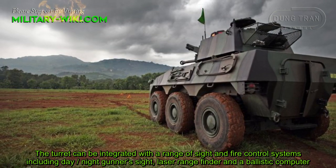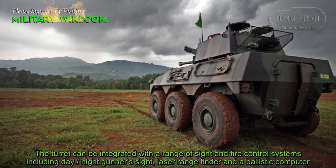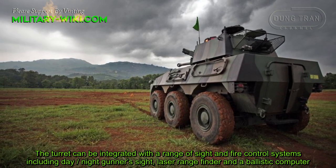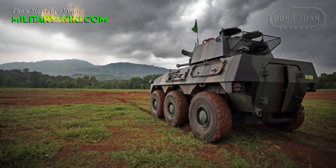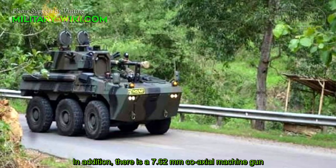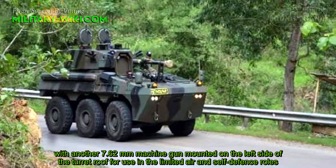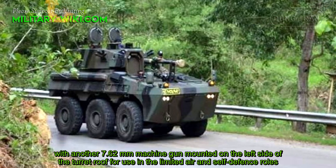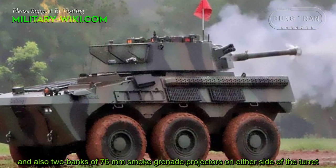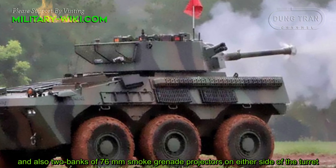The turret can be integrated with a range of sight and fire control systems, including a day and night gunner sight, laser rangefinder, and a ballistic computer. In addition, there is a 7.62mm coaxial machine gun, with another 7.62mm machine gun mounted on the left side of the turret roof for use in limited air defense and self-defense roles. Two banks of 76mm smoke grenade projectors are fitted on either side of the turret.